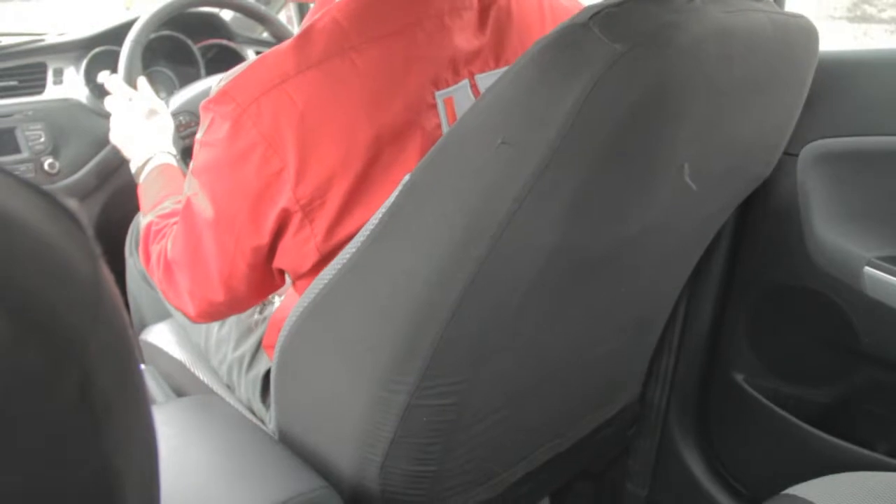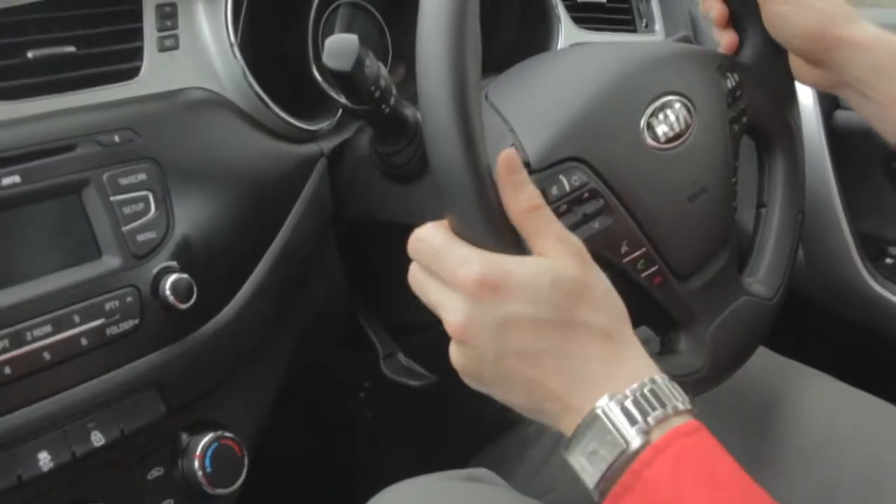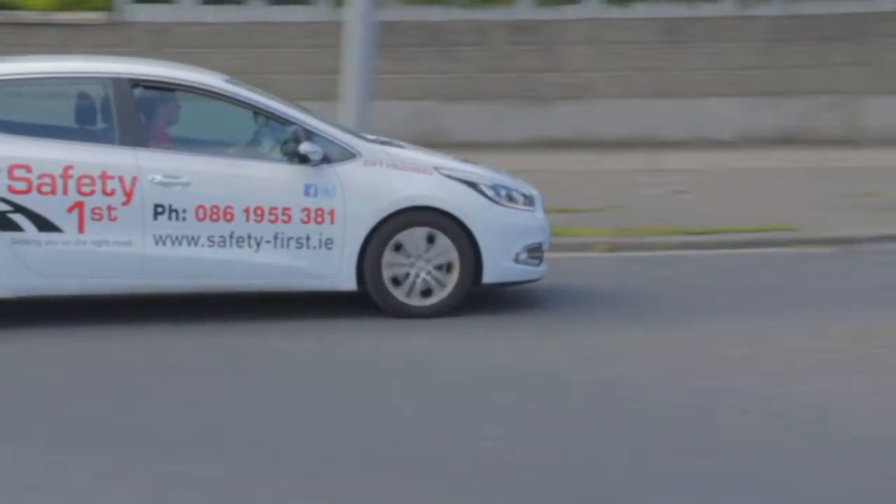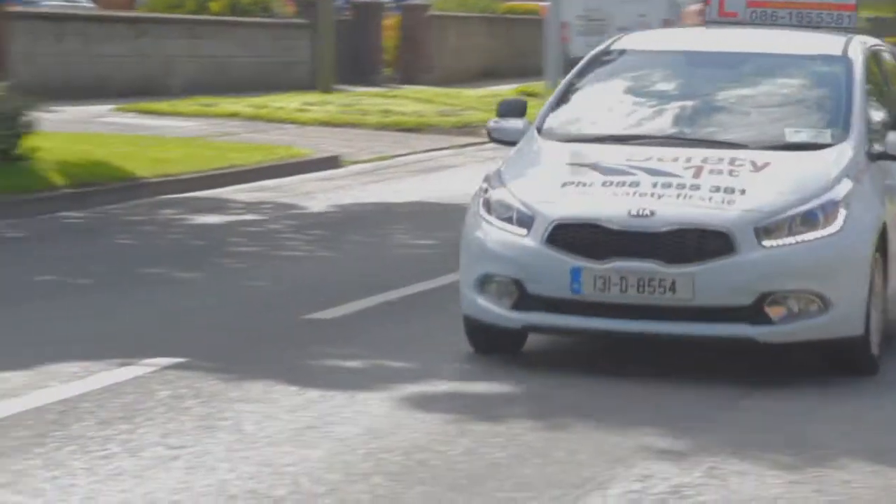The driver seat and steering wheel are easily adjustable and the car itself is very spacious, all of which is crucial to making you as comfortable as possible when driving. Being a diesel car it won't stall out as easily as petrol cars, and its 1.6L engine will allow you to make better progress with other traffic around you.